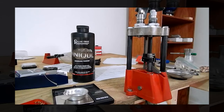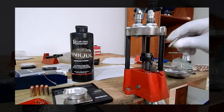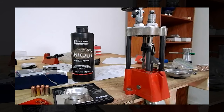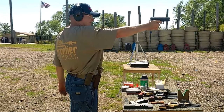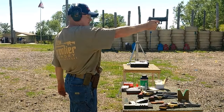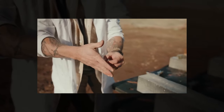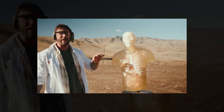Both the .38 Special and the 10mm Auto sit comfortably in the B tier, each for reasons that reflect the balance between power, practicality, and user comfort. The .38 Special's widespread acceptance is rooted in its ease of use and effectiveness within its intended range, while the 10mm Auto's appeal lies in its superior power and versatility for those prepared to handle it.